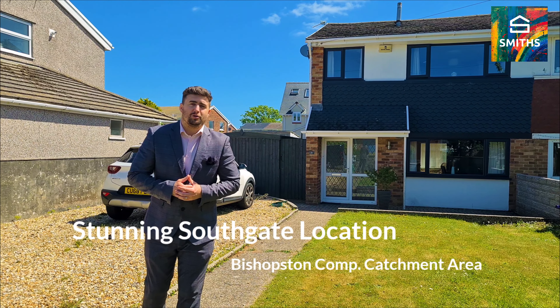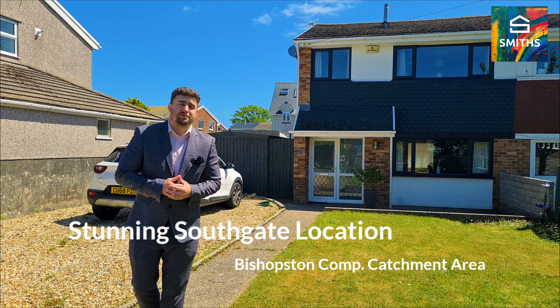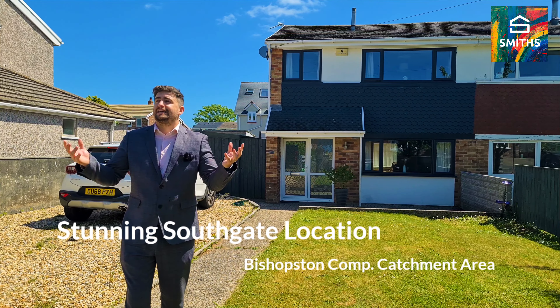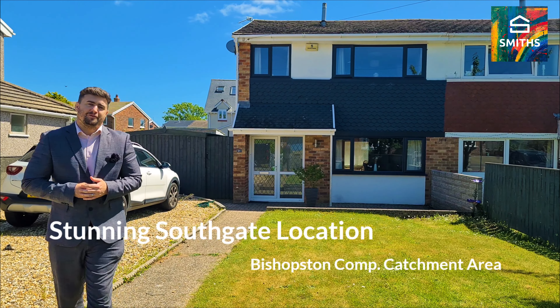Hello everyone, welcome to Southgate. We are on Browns Drive. I'm Dav Spear and this is my new listing. It's a three-bed semi-detached property situated in a sought-after area. Follow me and take a look for yourself.